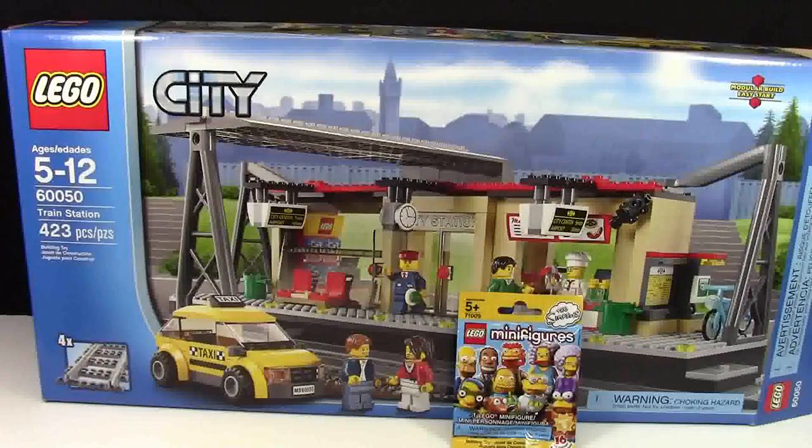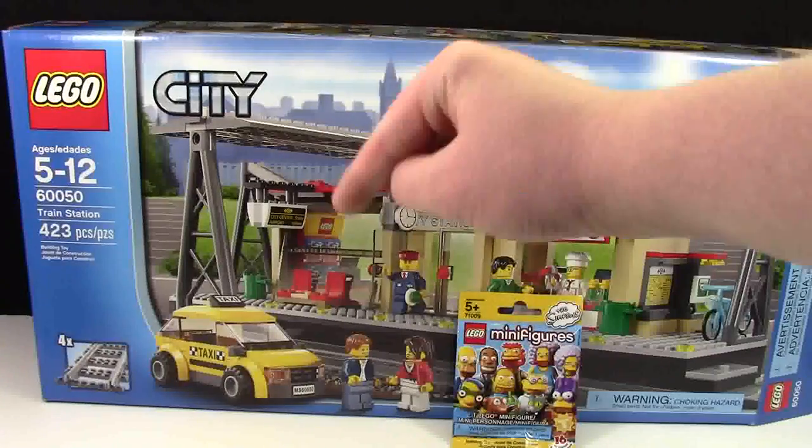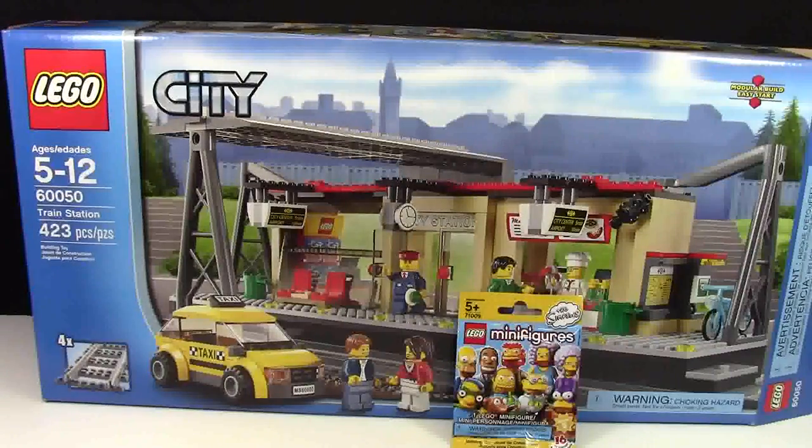Thanks everybody for watching this Toys R Us Lego haul. Let me know down in the comments below what the best deal you've ever gotten at Toys R Us is, because I know Toys R Us doesn't do as many clearances as Target. Thanks everybody for watching. Have a great day.